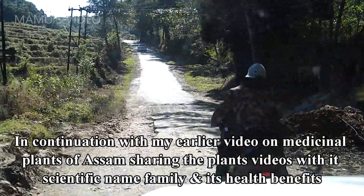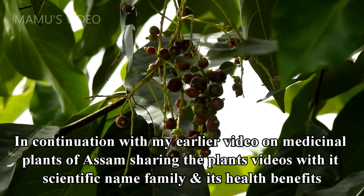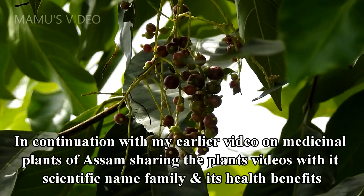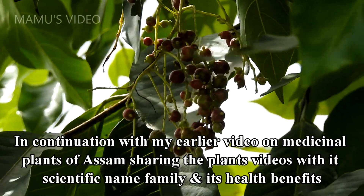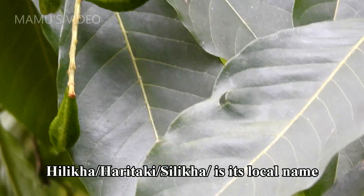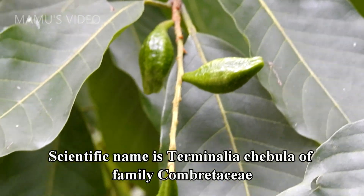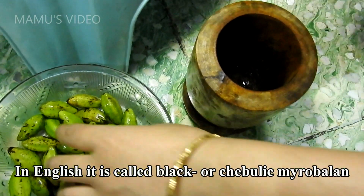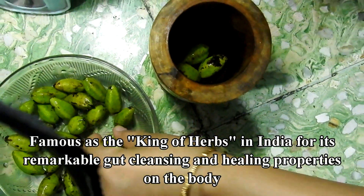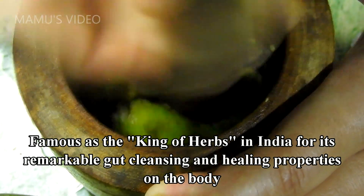In continuation with my earlier video on medicinal plants of Assam, sharing the plant videos with its scientific name, family, and health benefits. Hilica, Haritake, or Silica is its local name. Scientific name is Terminalia chebula, of family Combretaceae. In English it is called Black or Chebulic Myrobalan. Famous as the king of herbs in India for its remarkable gut cleansing and healing properties on the body.